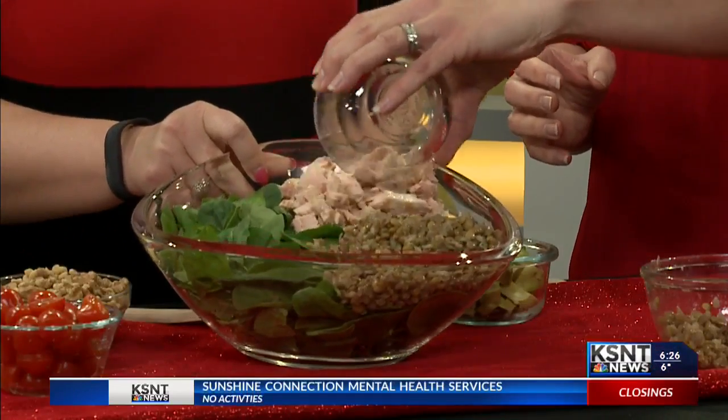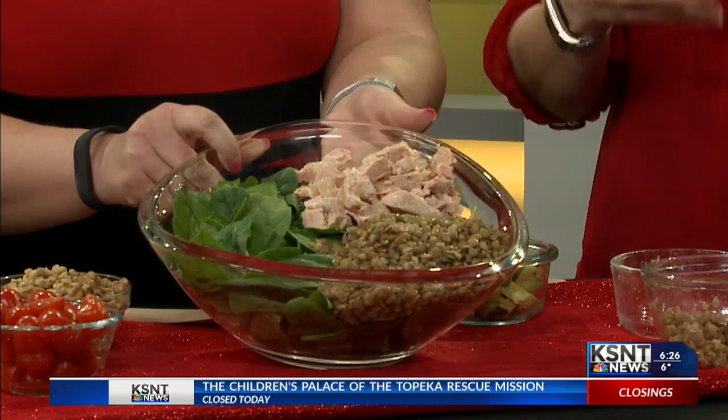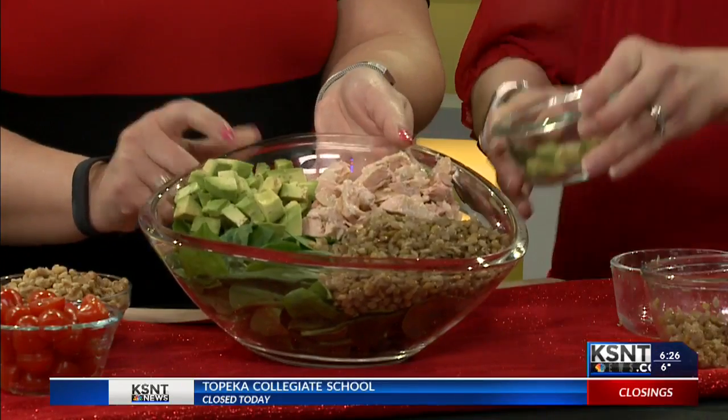Of course, salmon. Most people know about the heart-healthy fats found in salmon, so this adds nice protein and heart-healthy fats. We're also going to add another source of heart-healthy fats — avocados.